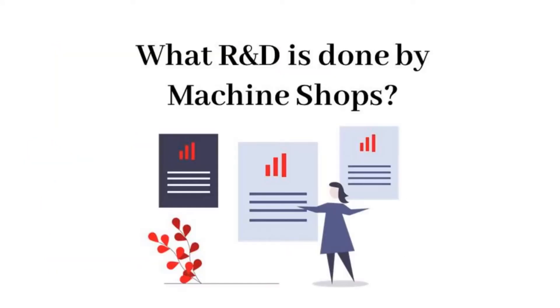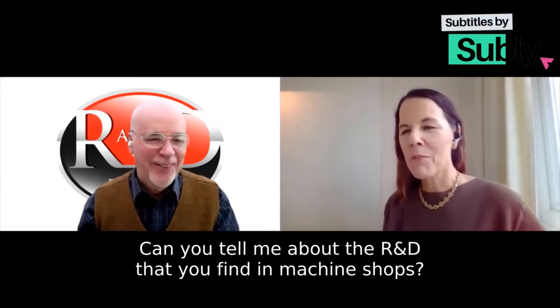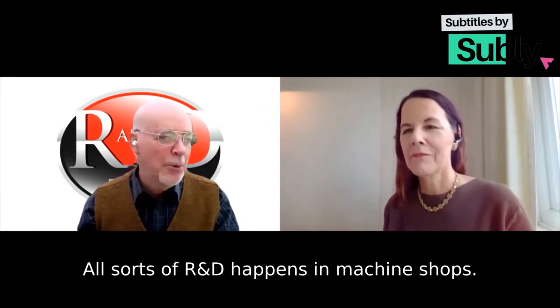Our topic today is what R&D is done by machine shops. Hi Linda, hi Jamie, can you tell me about the R&D that you find in machine shops?